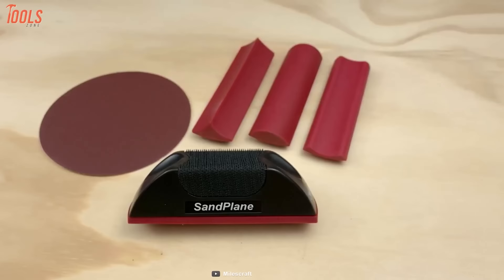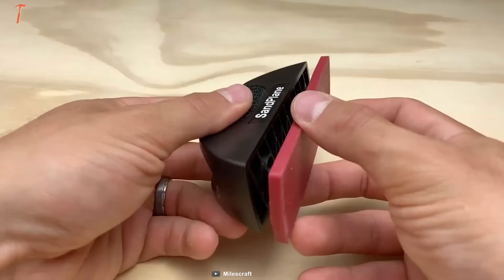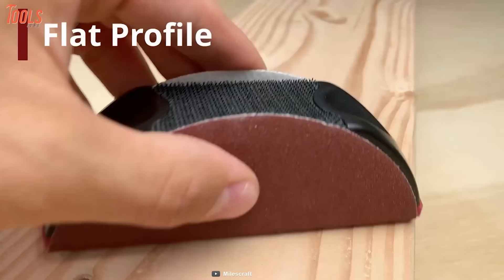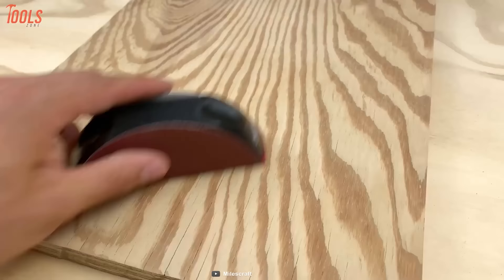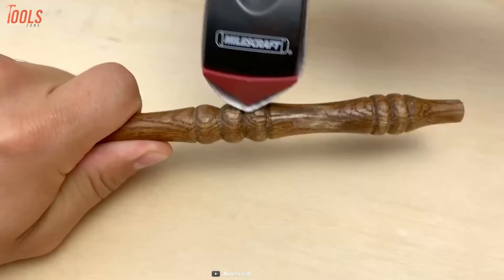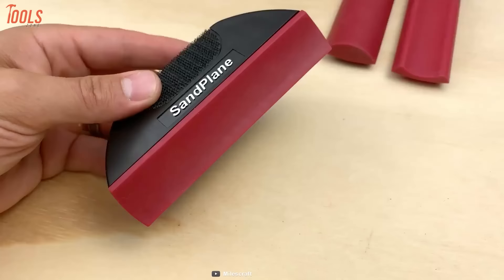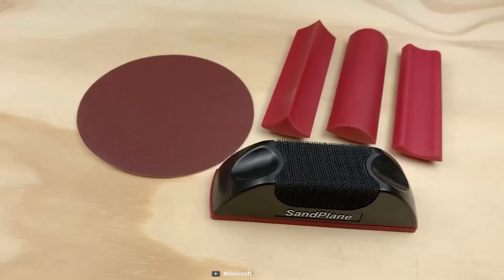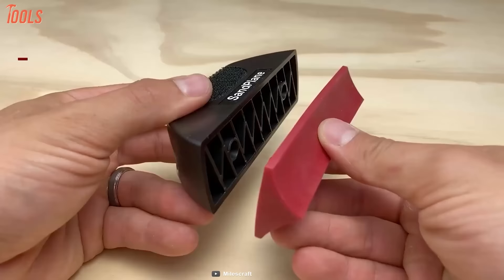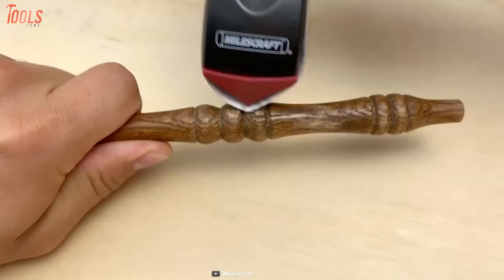This is a perfect sanding accessory for your home or shop. Designed to sand almost any shape encountered in DIY or professional woodworking applications, you can effortlessly complete different tasks. The 5-inch hook-and-loop and ergonomic grip bring out the best way of sanding. The V-groove, convex, and concave profile will meet every sanding need flawlessly.